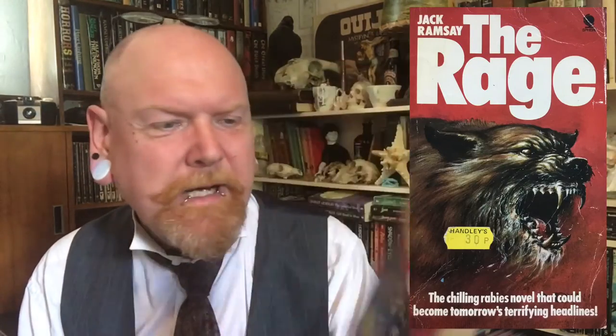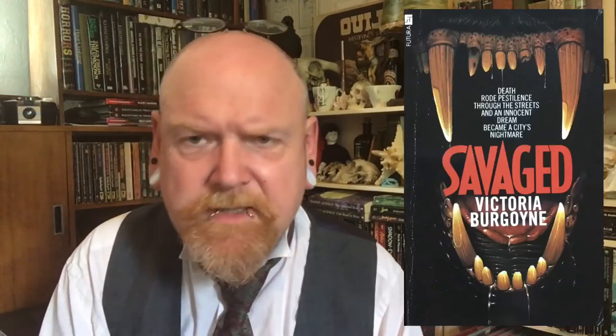It started when John and Paula Denning smuggled a lovable stray dog across the Channel — it ended in total terror. Another corker is The Rage by Jack Ramsey: 'Rabies — a violent disease which threatened to wipe out the whole population within days. The only likely cure was a vaccine whose effects were possibly as dangerous as the disease itself.' That all goes a bit wrong. But it wasn't just dogs — in Savaged by Victoria Burgoyne, it's a pack of rabid hyenas prowling the streets of London: 'Stark terror stalks the streets of London, its maniacal laughter an overture to death.' How can you not want to read that?